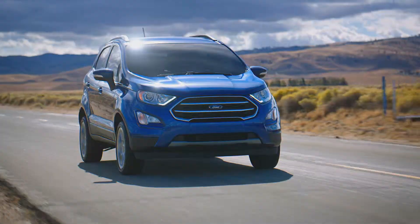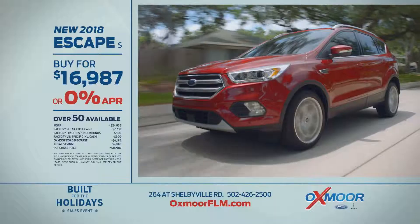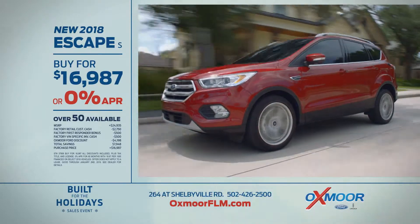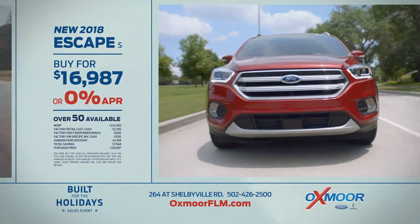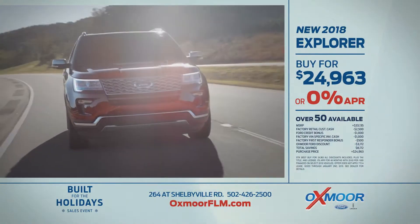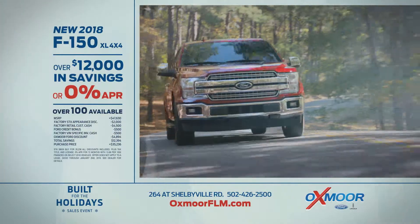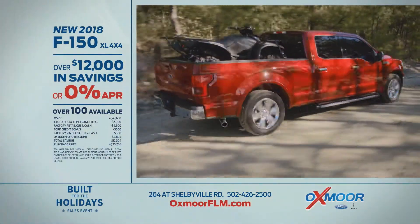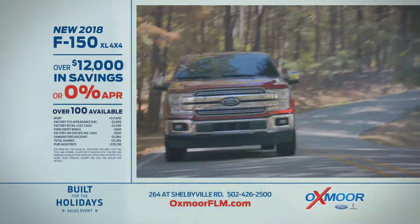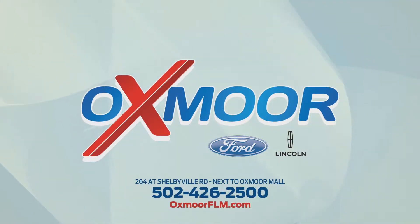It's the most wonderful time of the year to buy during the Built for the Holidays sales event at Oxmoor Ford Lincoln. New 2018 EcoSport — buy for just $16,987 or 0% financing available. Or new 2018 Explorer — buy for just $24,963 or 0% financing available. Or new 2018 F-150 XL 4x4 — over $12,000 in savings or 0% financing available. Hurry, these offers won't last at Oxmoor Ford Lincoln on Shelbyville Road and OxmoorFLM.com.